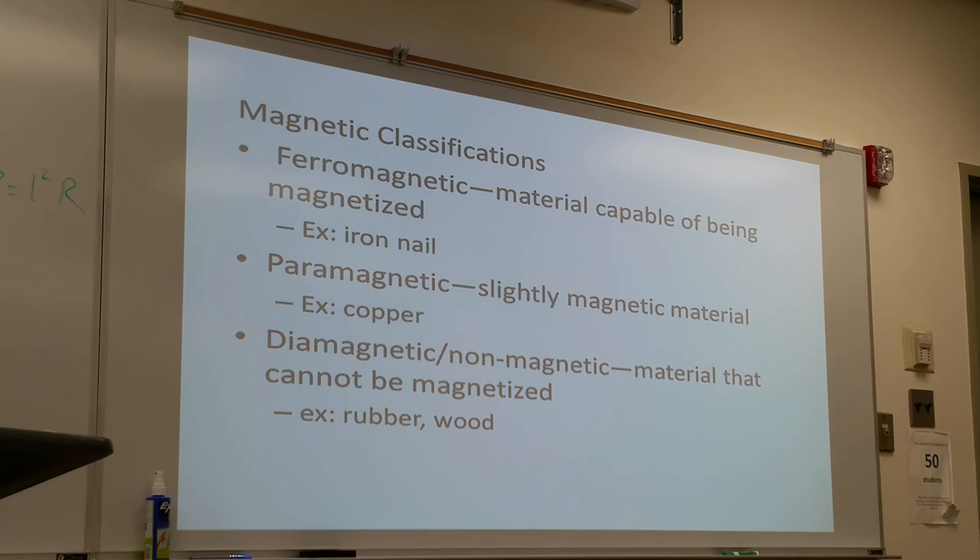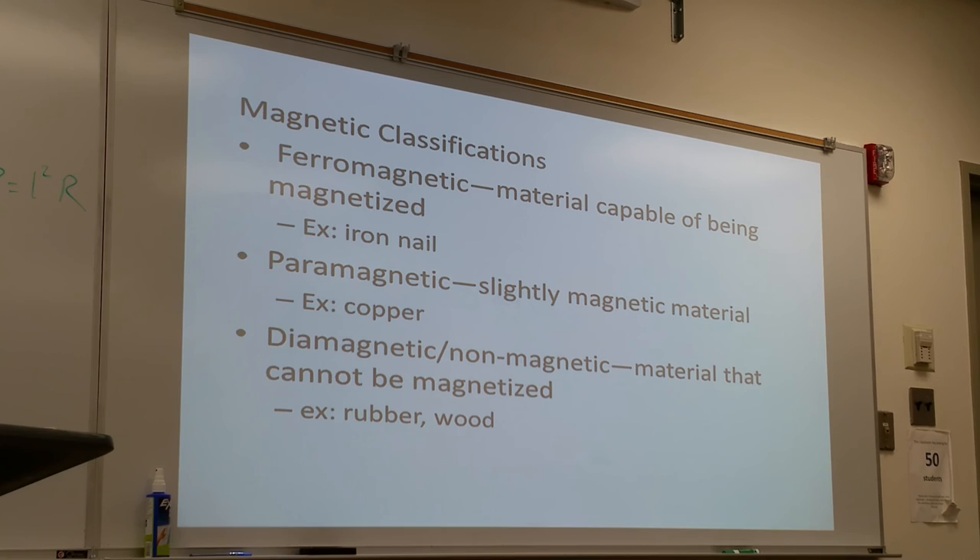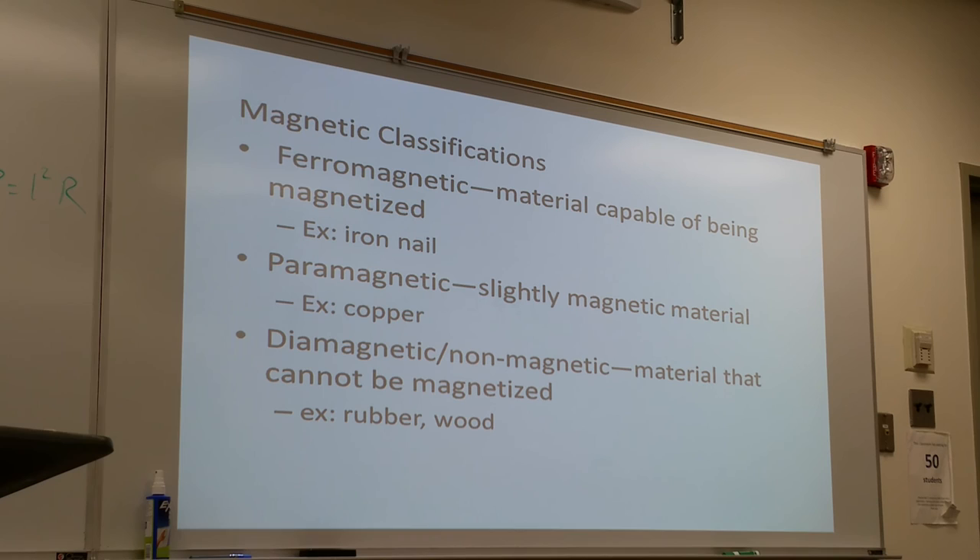Paramagnetic materials have some slight magnetic attraction — but they are not completely attracted to magnets. You can see the effect at the subatomic level, where a magnet causes changes in the electrons. Examples of paramagnetic materials include copper and aluminum — even though you don't visibly see them attracting to magnets, at the subatomic level it causes a change in the electrons.